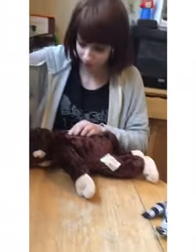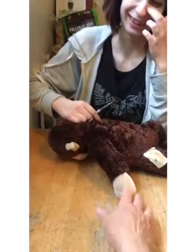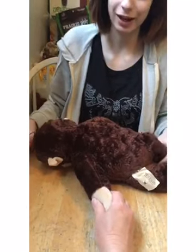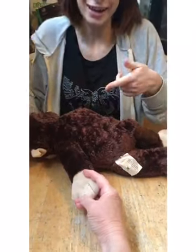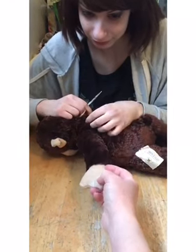Excuse me, people. I have bronchitis. Let me hold his hand. As a disclaimer, I used to work at Build-A-Bear, so I know exactly what I'm doing. What's hard here in David's hand?